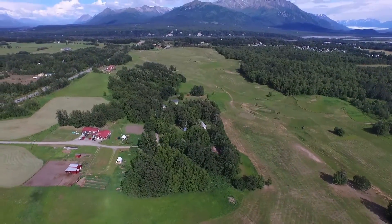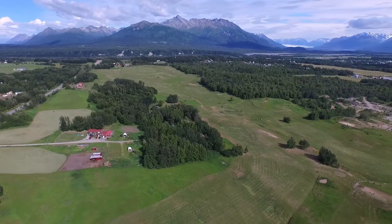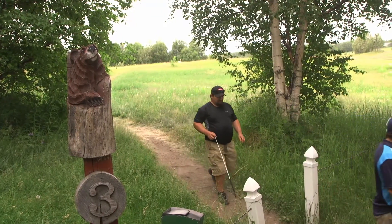When considering playing a round of golf, Alaska is probably not the first destination that comes to mind. But for some people, the game just doesn't get any better than playing Fish Hook, a links style pasture course near Palmer, Alaska.